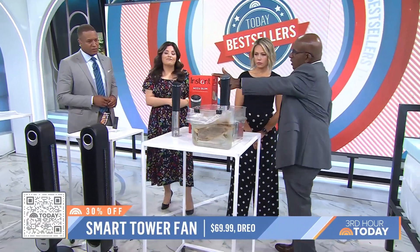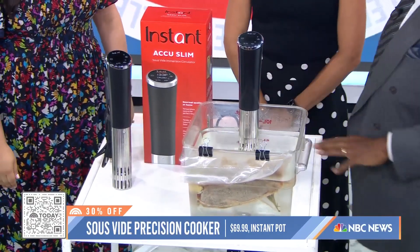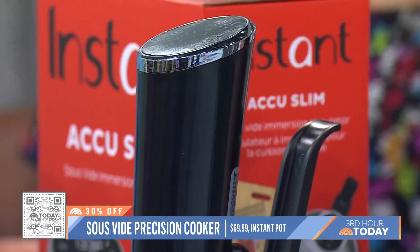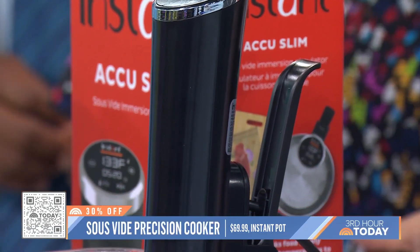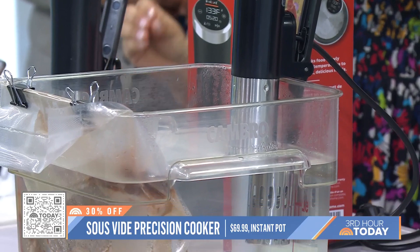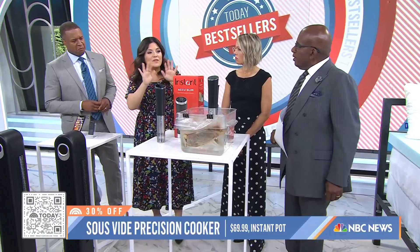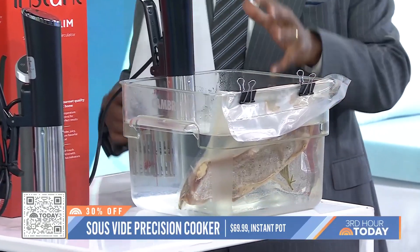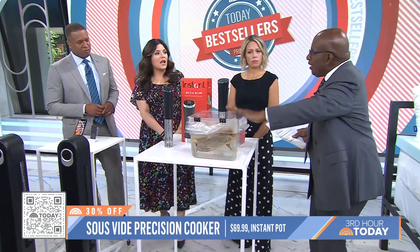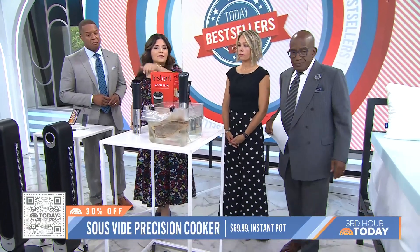If you want to cook professionally, the secret for a lot of chefs is sous vide. I know you're the resident foodie — my daughter Courtney got me one of these. Instant Pot is the brand that popularized these multi-cookers, and the Instant AccuSlim is on sale right now — it's 30% off. Basically, it circulates water to cook your food at the perfect temperature, so you don't get any hot spots or cold spots. It's kind of foolproof; you don't have to hover over the stove. You set it and forget it. You could make a big batch of short ribs, put them in vacuum seals, and when you want individual servings, put them in here and it will cook it back to the perfect temperature. You just set it here with the little touchscreen display — it's so easy.